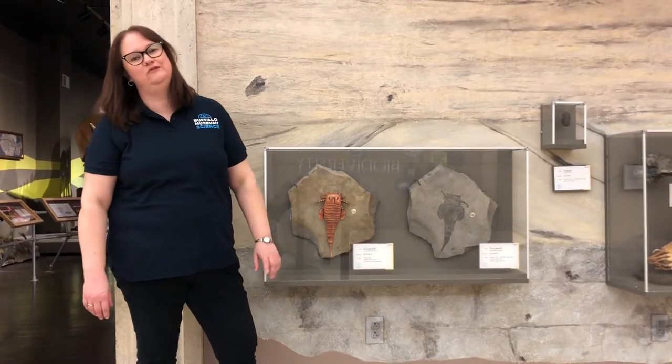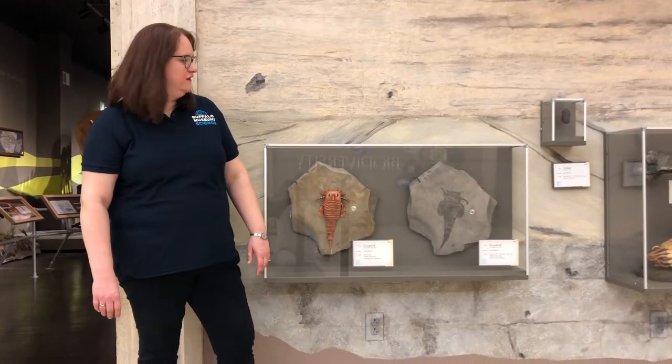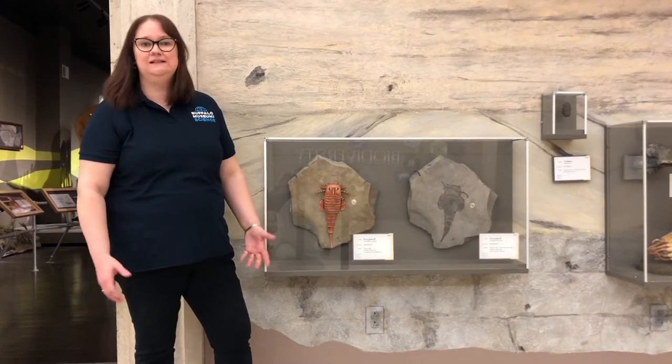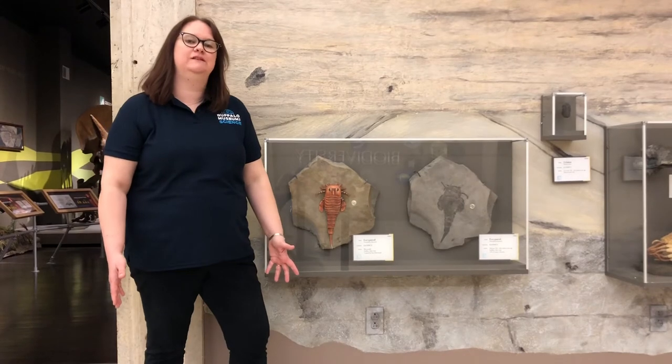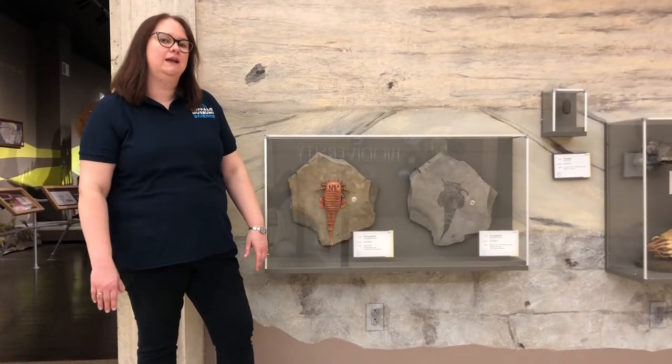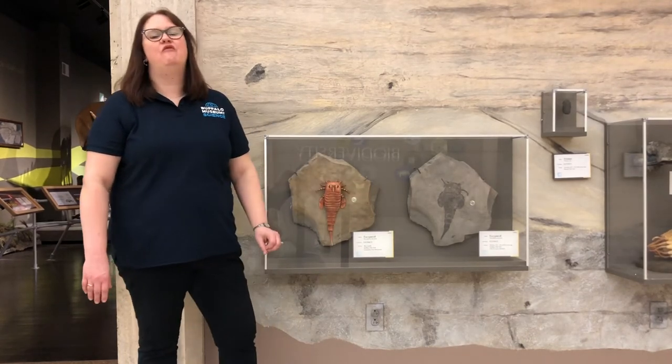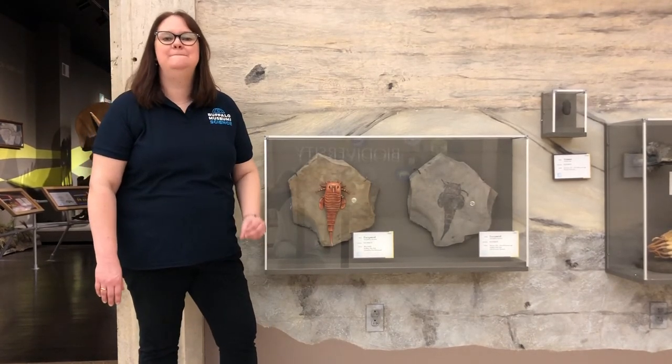Because he's right here. The Eurypterid is the state fossil of New York, and we have a large collection of Eurypterids here at the Buffalo Museum of Science — about 950 specimens, most of them excavated right here in the city of Buffalo. This one is from 418 million years ago, right here in Buffalo.